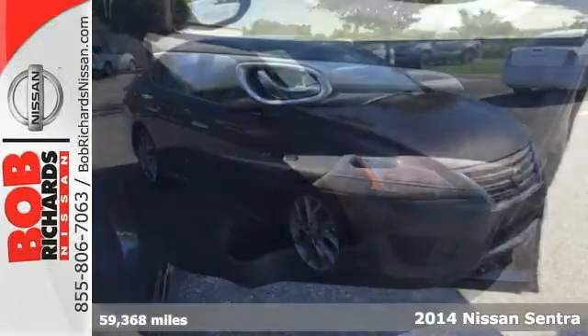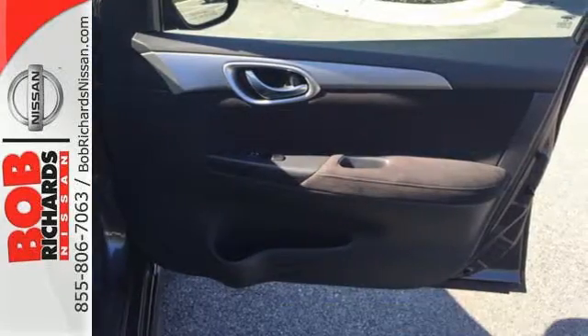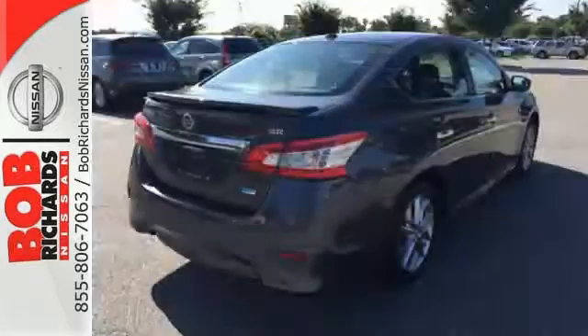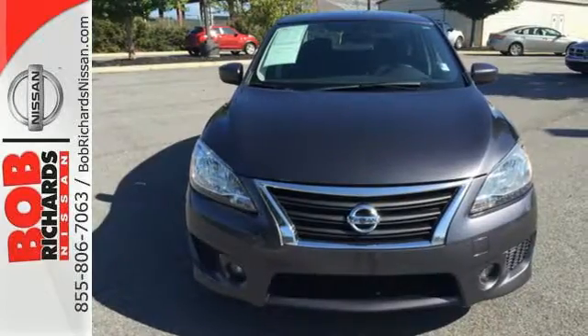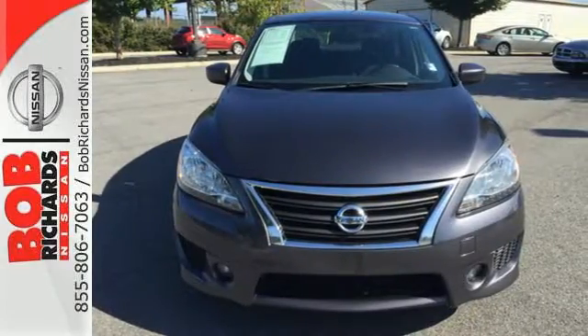It has remote keyless entry and a CD changer with MP3 capability. The safety features, including a tire pressure monitor, multiple airbags, anti-lock brakes with brake assist, and electronic stability control, will keep you and your precious cargo safe in your travels.